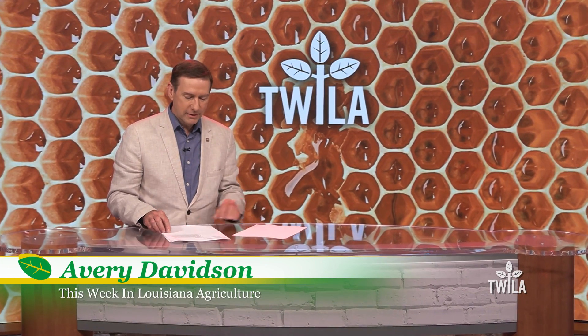Hi, I'm Avery Davidson. Thank you for joining us. Kristen Oaks-White will join us a little bit later in the show.